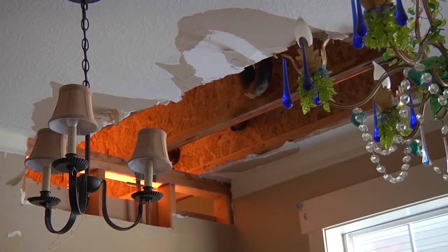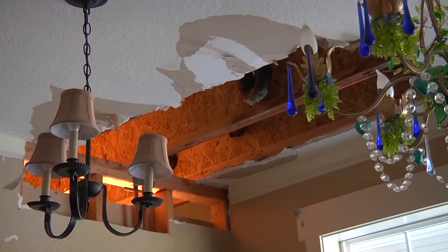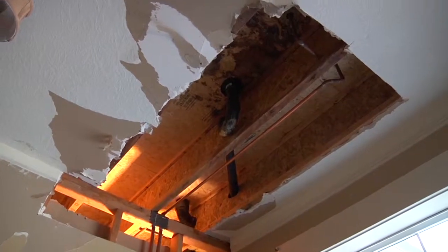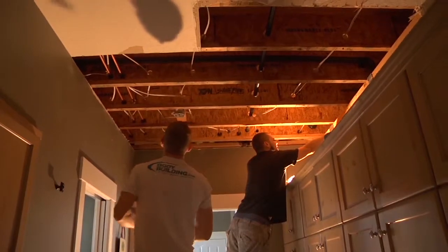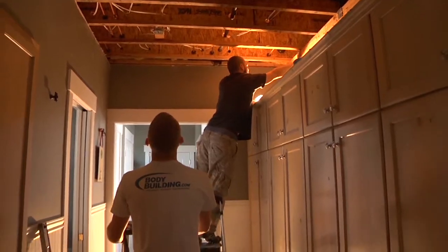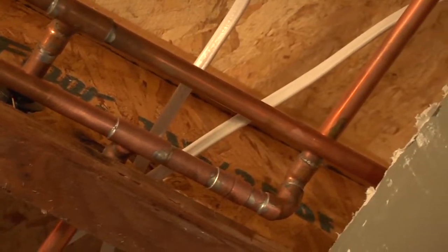There was a pinhole leak that happened in her master bathroom upstairs, and it had gone down and ruined the ceiling, knocked out the ceiling on the main floor, damaged the floor there, and gone all the way down into the basement. There's a lot of repair that needs to be done. The big question is how did this leak happen? I'm going to get my plumber to take a look at this.